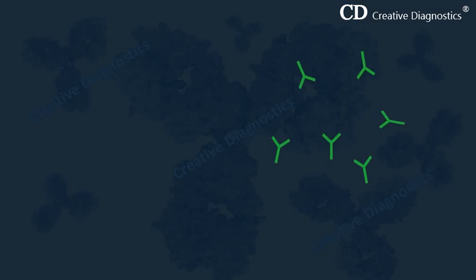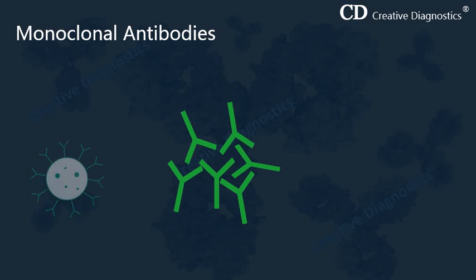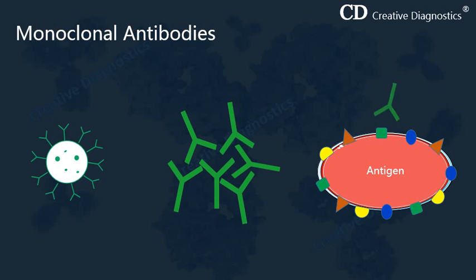Today we talk about monoclonal antibodies. Monoclonal antibody preparations contain only one type of antibody derived from a single cloned B-cell. These antibodies recognize and bind only one particular epitope on an antigen. We can also say that monoclonal antibodies are identical antibodies with the same specificity.